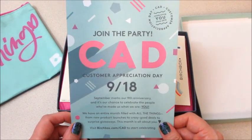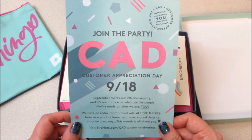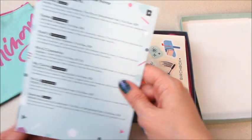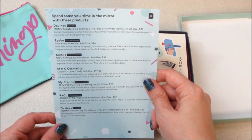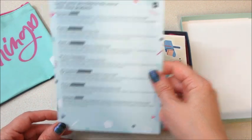Join the party — Customer Appreciation Day marks their ninth anniversary, so they have an entire month filled with all the things: product launches, crazy good deals, surprise giveaways. That's pretty cool. On the back of the card I have all the products that I got — very nice.